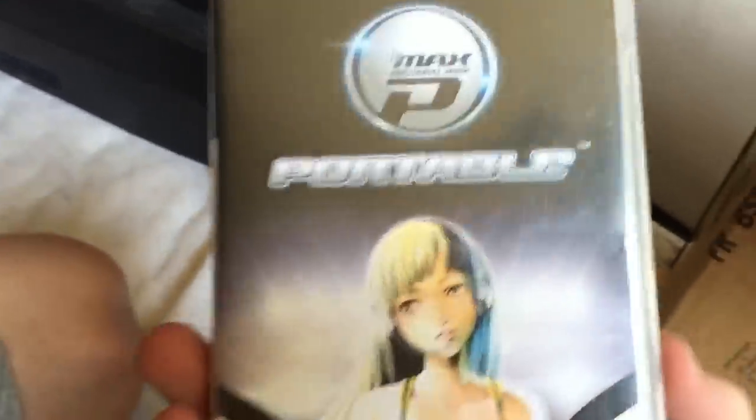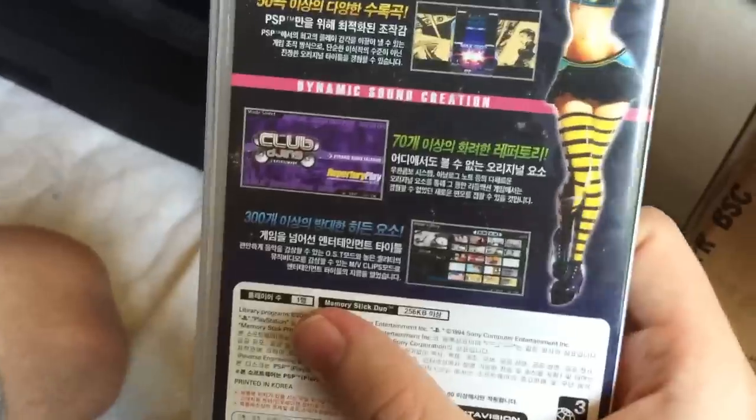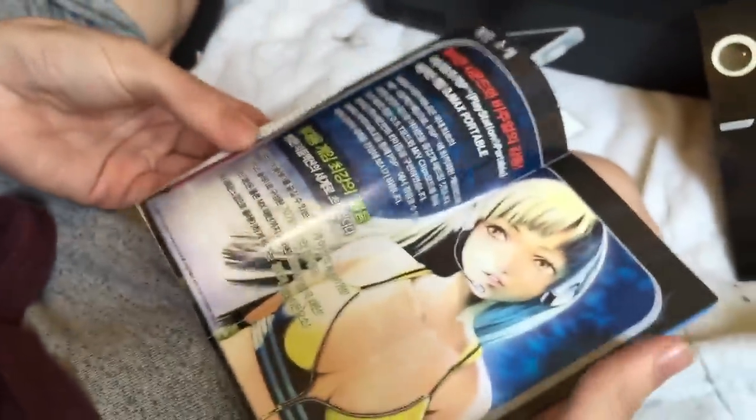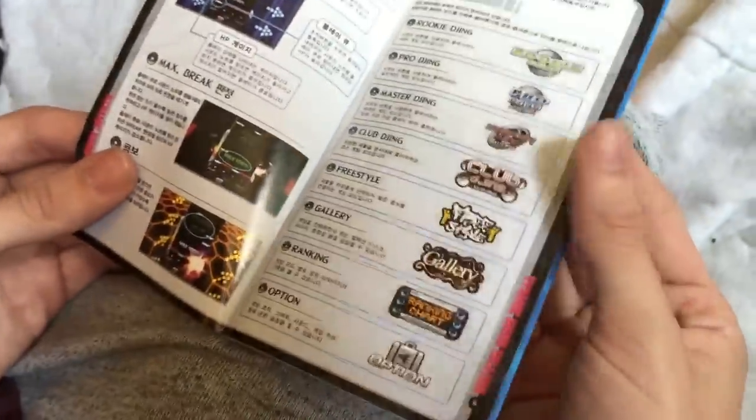I think this is the first game I ever imported — DJ Max Portable on the PSP, which you can't get on the Vita sadly. You can get DJ Max 3 though. It's got dynamic sound creation. This game has one of my favorite game soundtracks ever. There's a disc in there? No. There's a sick drawing in here though. I'll probably hold on to that. Remember when games had manuals that were printed in color?